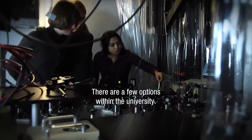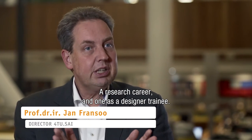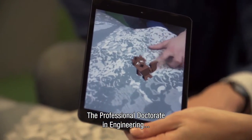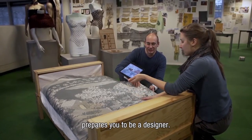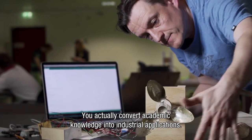Within the university there are a couple of options. There is a research career and there is a career as a designer. The PD-Eng degree — the professional doctorate in engineering — prepares you to be a designer, so you actually convert academic knowledge into industrial applications.